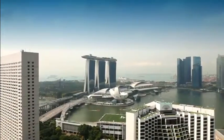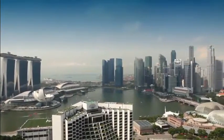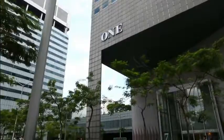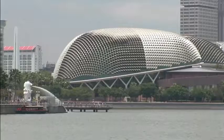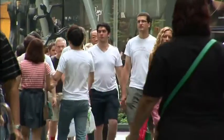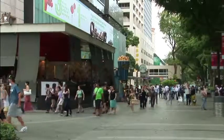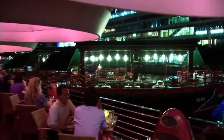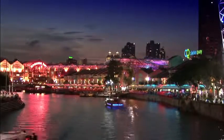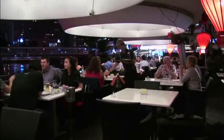With stunning views of Marina Bay and the Singapore cityscape, Pan Pacific Singapore is walking distance to Suntec Singapore International Convention and Exhibition Centre, Esplanade Theatres on the Bay, Gardens by the Bay, as well as a number of retail and entertainment options. In addition, the lively dining and nightlife areas of Boat and Clark Quay are just a short walk away along the Singapore River.